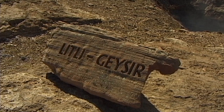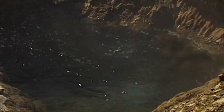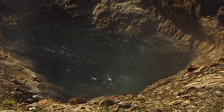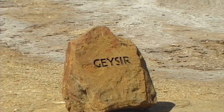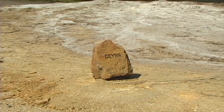The activity of the little geyser is artificial. By adding soap suds, the water's surface tension is decreased and causes an eruption. However, this kind of trick is no longer employed.